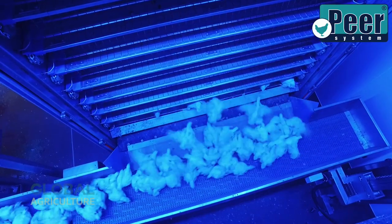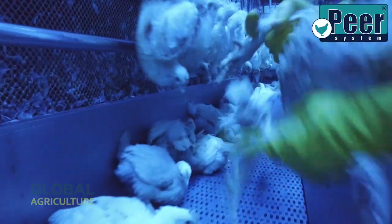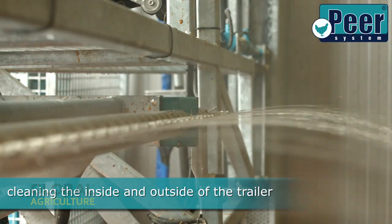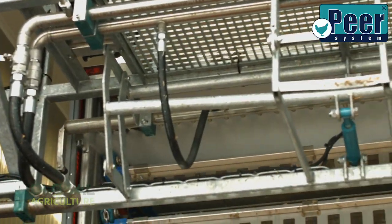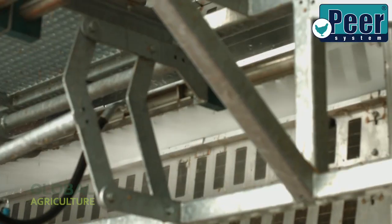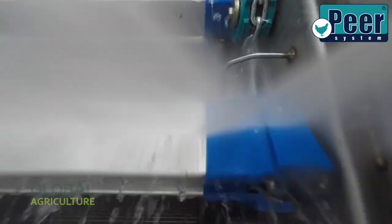The inside and outside of the truck, along with the conveyors and handling systems, are thoroughly washed and disinfected. This level of biosecurity prevents the spread of disease between farms and maintains the high sanitary standards that modern poultry operations demand. It's a system built on the lessons of decades, combining mechanical efficiency with humane handling. What once took hours of manual labor is now done with automation, care, and control.